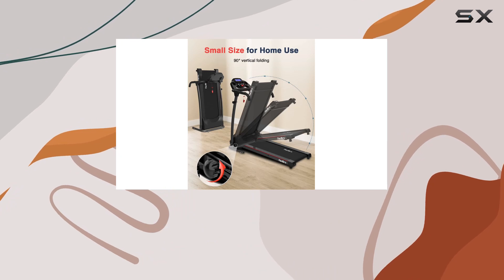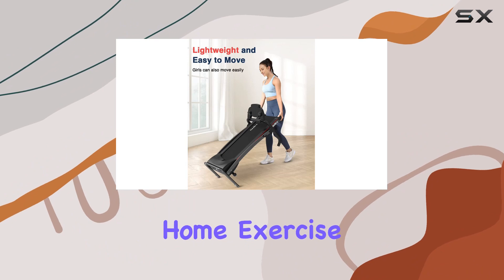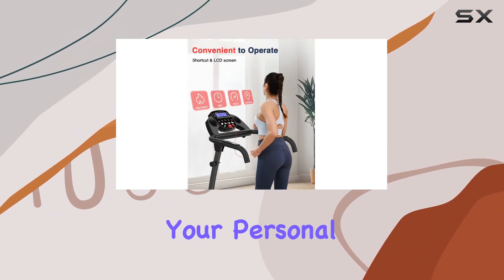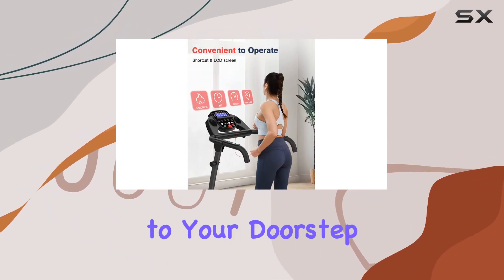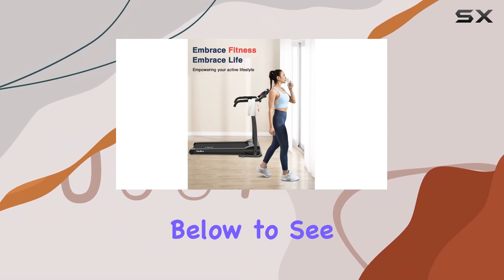Whether you're a young urban dweller, a multitasking parent, or a senior preferring indoor exercise, this treadmill fits the bill. In summary, the Red Lyro electric treadmill is a space-efficient, safe, and feature-packed home exercise machine — your personal gym bringing fitness right to your doorstep.